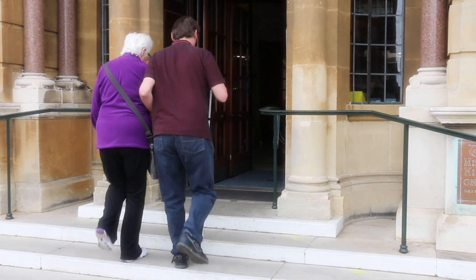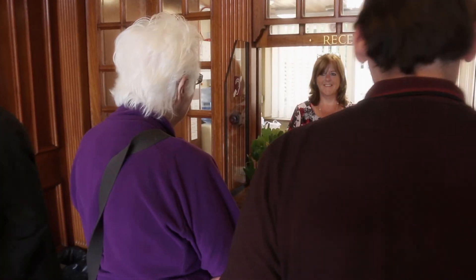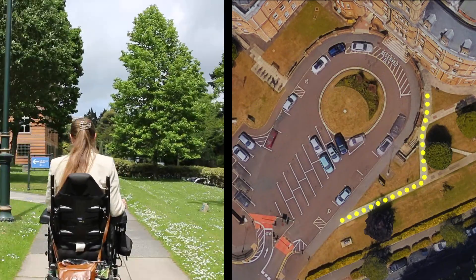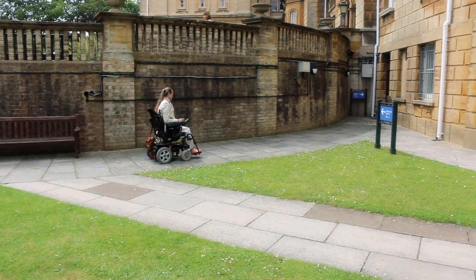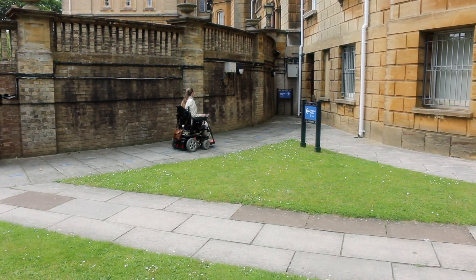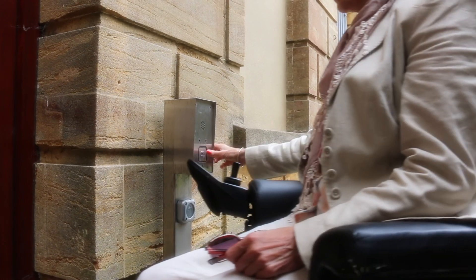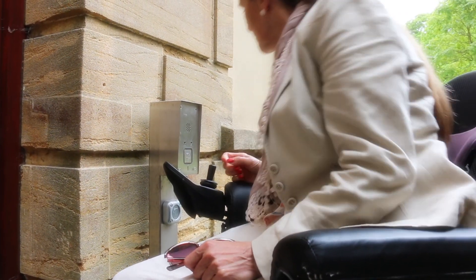Visitors comfortable using steps can find the visitor reception by going through the main doors at the front of the building. For wheelchair users, there is a clearly signposted accessible route. The route will take you on a level access path to a lower level entrance with automatic door. At times when the door is not operating, such as evenings and weekends, there is an intercom present to call a member of staff.